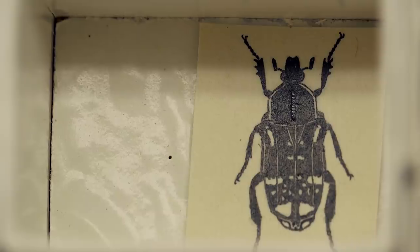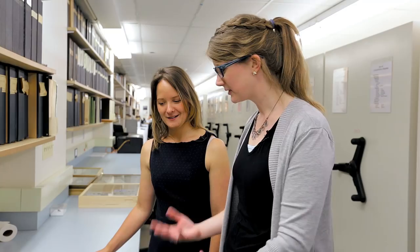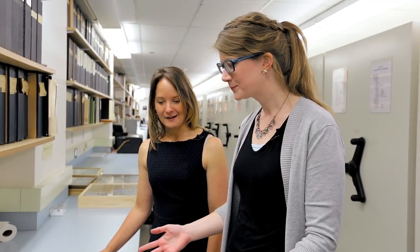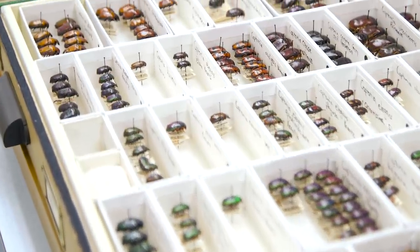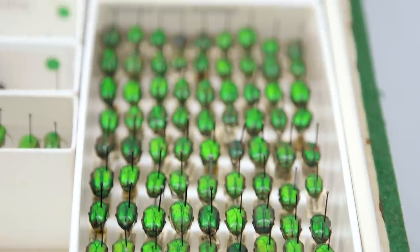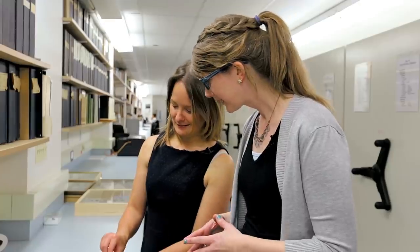Even though he didn't know what would eventually happen to his collection, the fact that we keep all of that original material with it enhances its uniqueness. Nobody else in the world has a collection like this.